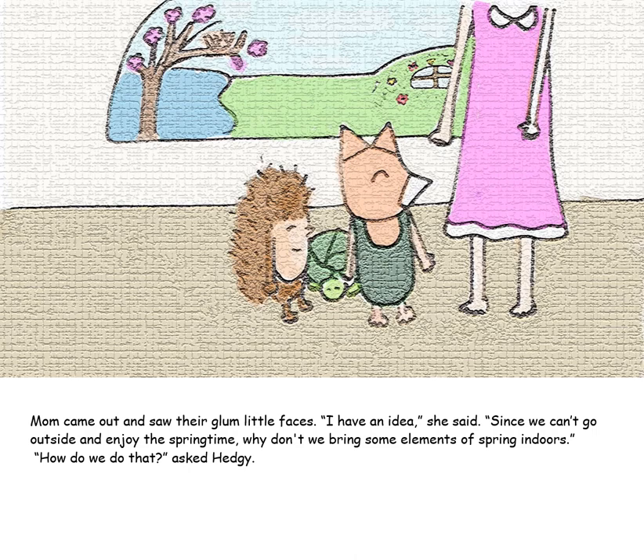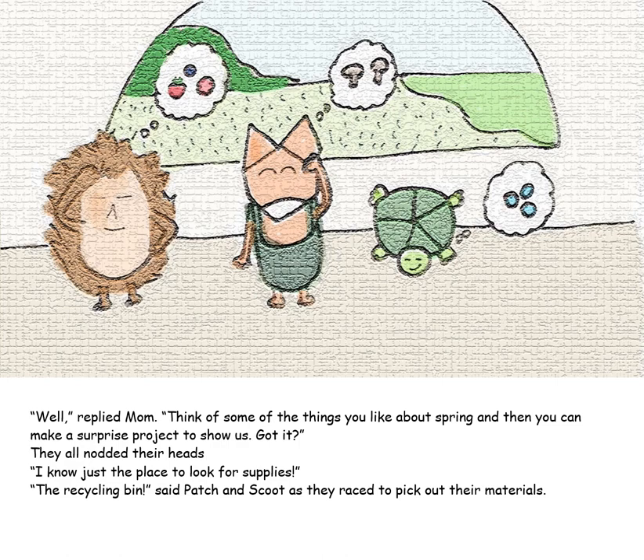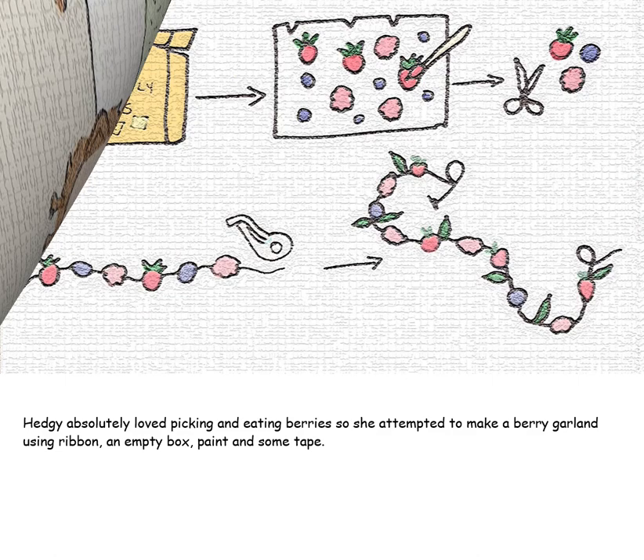Mom came out and saw their glum little faces. "I have an idea," she said. "Since we can't go outside and enjoy the springtime, why don't we bring some elements of spring indoors?" "How do we do that?" asked Hedgie. "Well," replied Mom, "think of some of the things you like about spring, and then you can make a surprise project to show us. Got it?" They all nodded their heads. "I know just the place to look for supplies — the recycling bin," said Patch and Scoot, as they raced to pick out their materials.